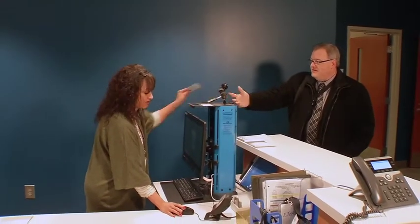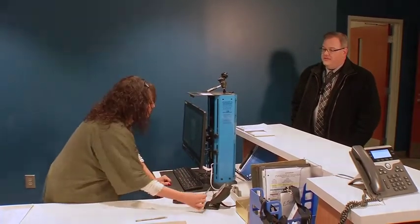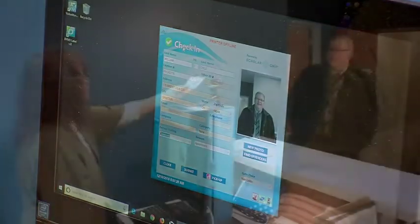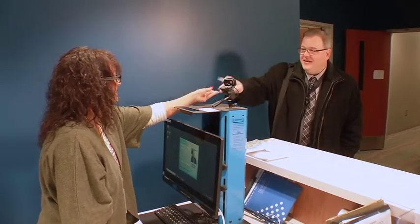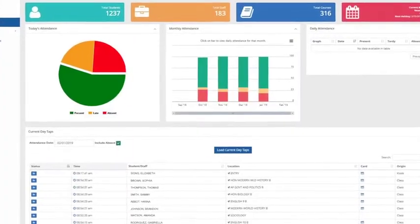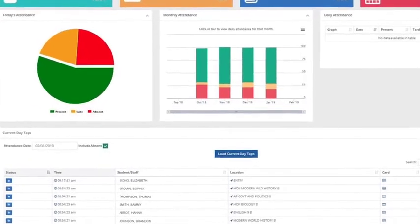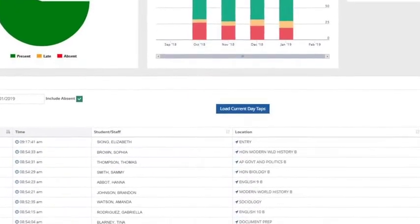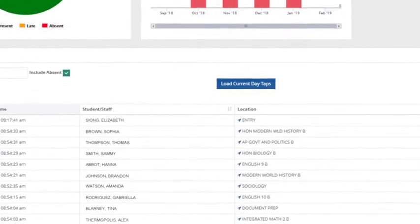Visitor licenses get scanned and checked in real-time against sex offender databases. You'll be able to print a high-quality visitor badge so you can immediately identify who should be on school grounds. In an emergency situation, administrators know in real-time where students and faculty are located, freeing up time to work with authorities and assess the situation.